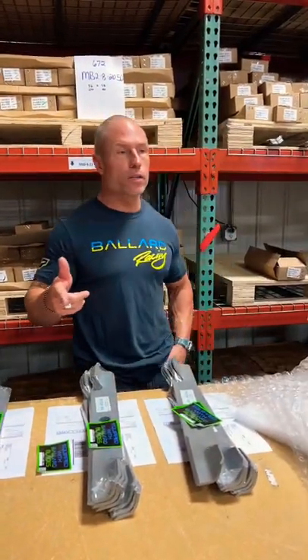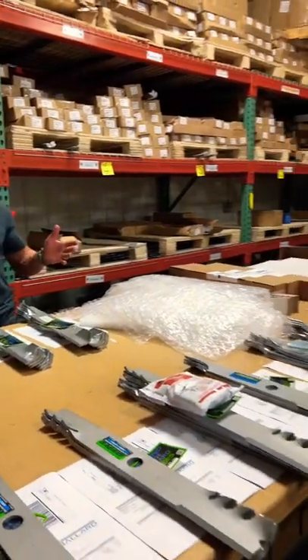Hey guys, Cory Ballard, Ballard Products here with Brian Fullerton with Brian's Lawn Maintenance, showing them around the warehouse. We've got a ton of different blades for all your different mowers.